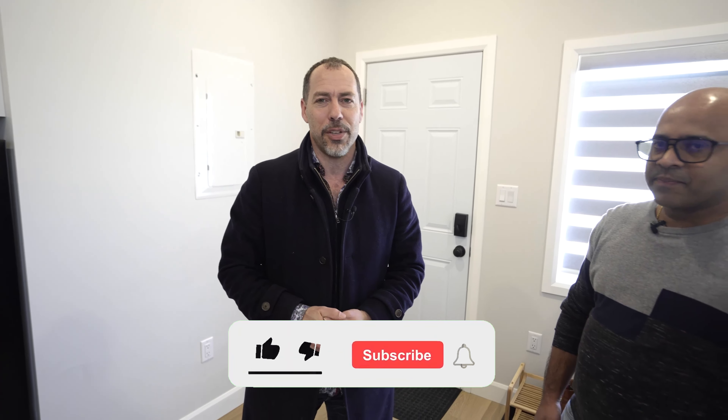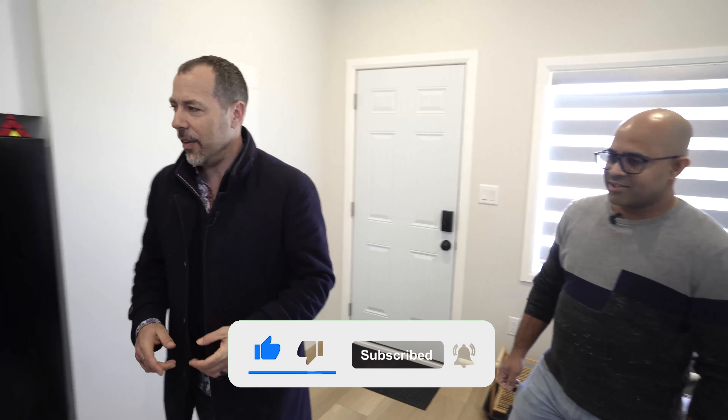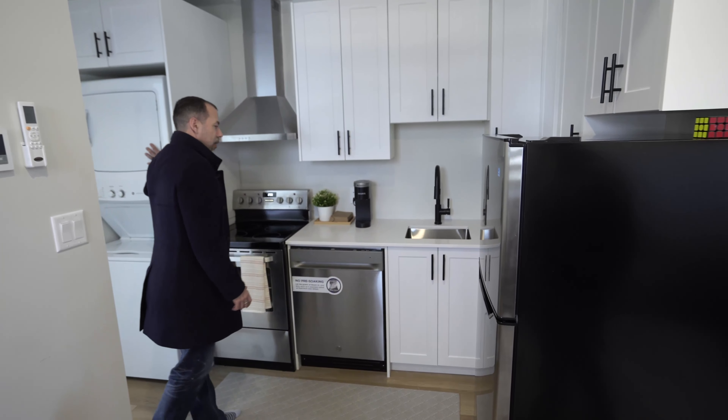Well, delays are a real thing in construction and in real estate, gang. So if you're not prepared to put up with some delays — frankly, if you don't get any delays, you've really won the lottery, or you're the contractor and you can control everything. So a nice unit here — let's check out the kitchen. Obviously all these units need to have built-in laundry, so you've got your laundry right here.